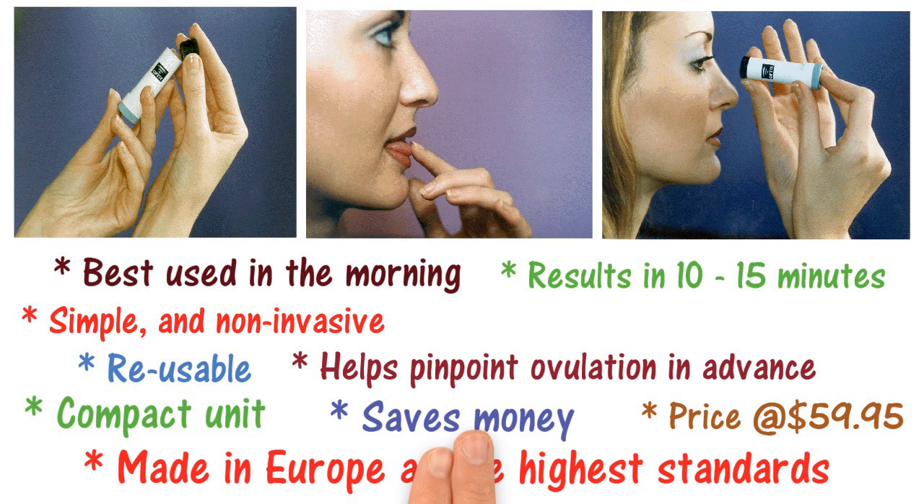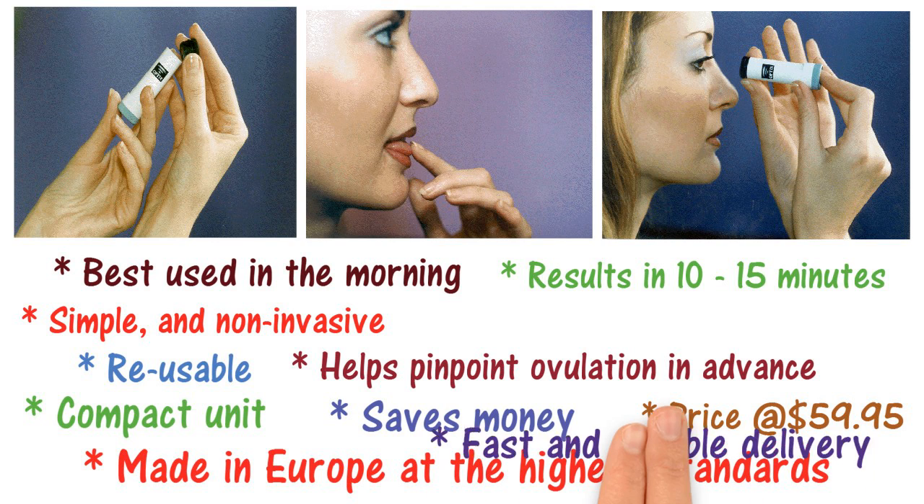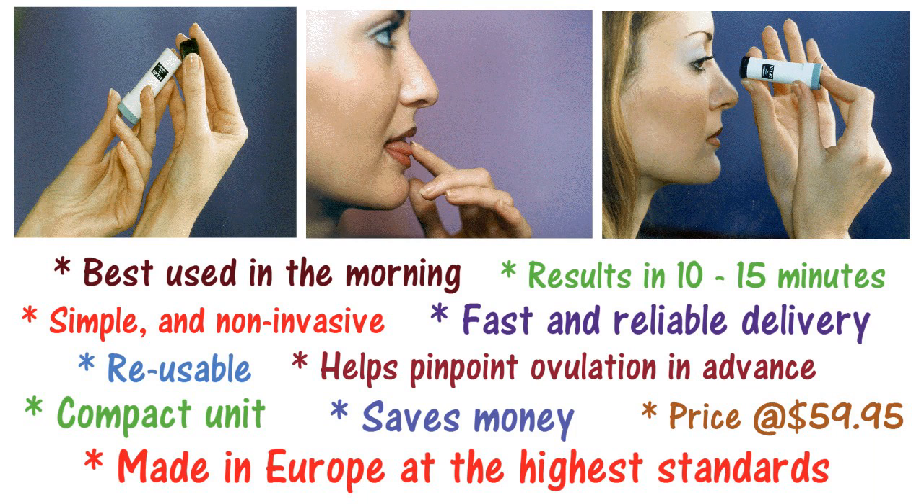Maybe Baby is made in Europe at the highest standards — not a cheap knockoff. Maybe Baby ships out to you directly from our Michigan, USA Distribution Center for fast and reliable delivery to the lower 48 states.